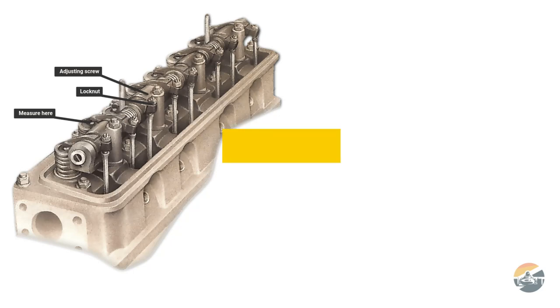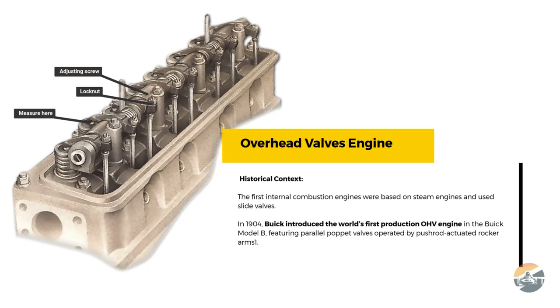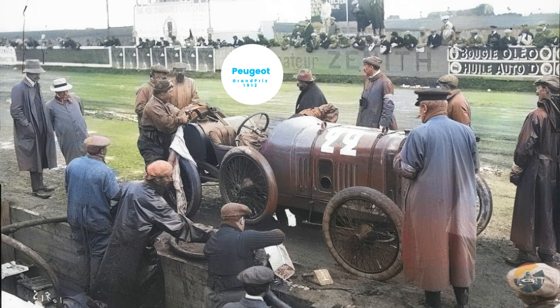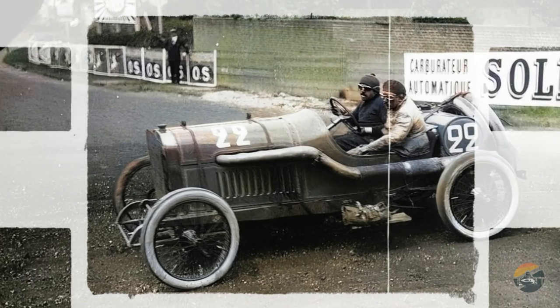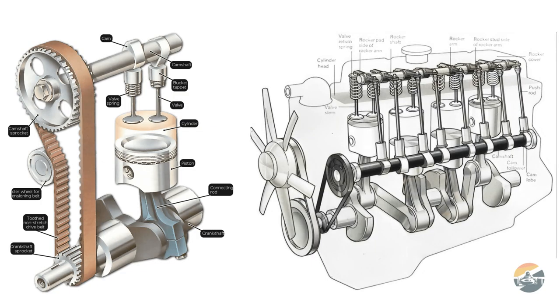A new era: 1912 and the introduction of overhead valves. After a brief hiatus, the Grand Prix returned in 1912. This year witnessed a revolutionary change with the introduction of Ernest Henry's overhead valve design in the Peugeot Grand Prix car. This innovation, characterized by the valve's position in the cylinder head, became the standard for most racing engines for decades to come.